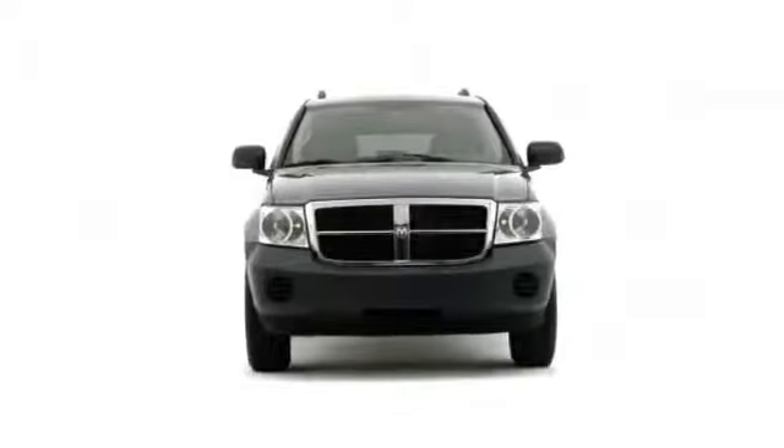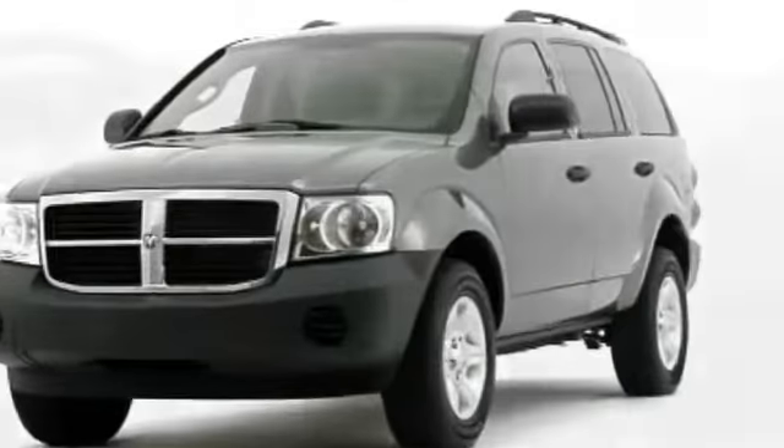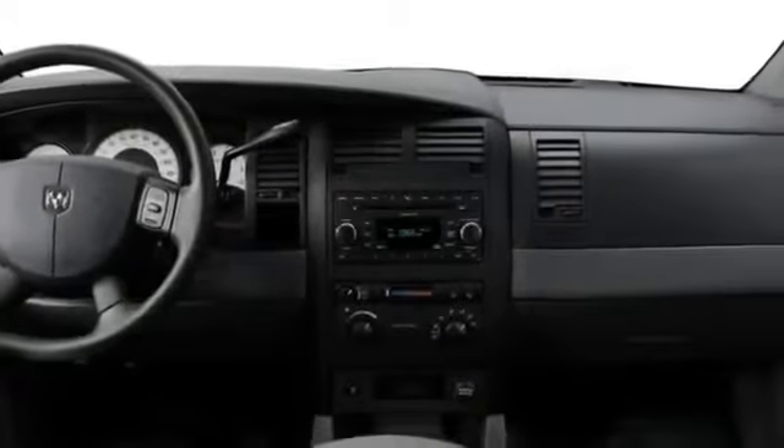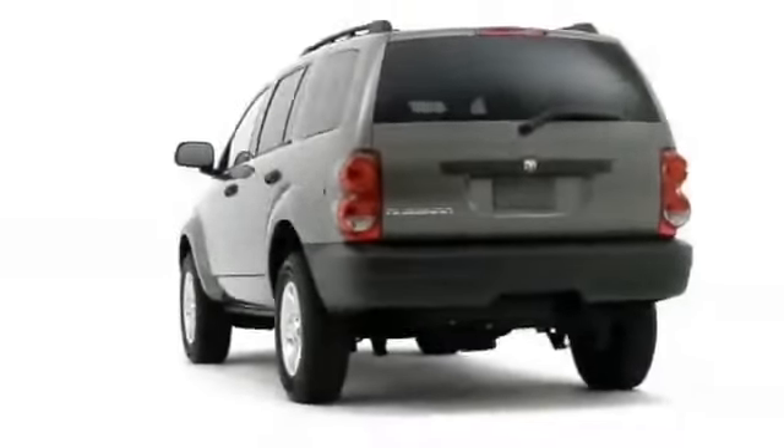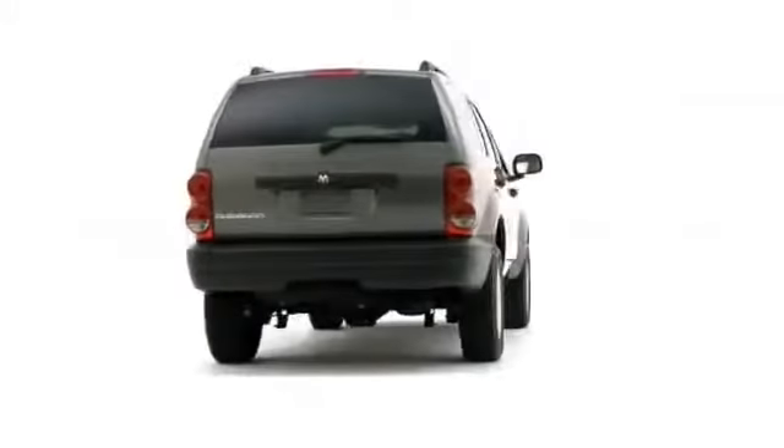Having been redesigned last year, the 2008 Dodge Durango continues to offer fresh styling and a broad selection of powertrain options, including a more powerful and efficient mid-level V8.